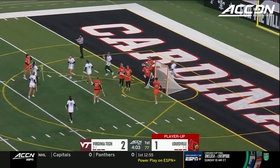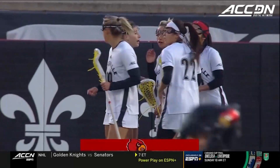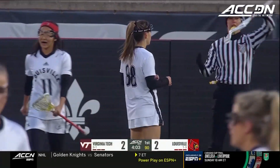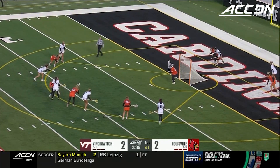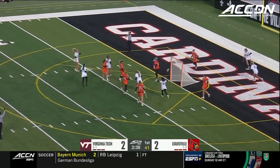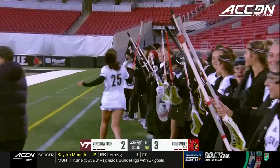Louisville ties it at two. Nicole Perroni cashes in on the power play and we're all tied at two. These two teams want to break into that top tier. Nicole Perroni back at the eight-meter, and cashes in — back-to-back goals for Nicole Perroni.